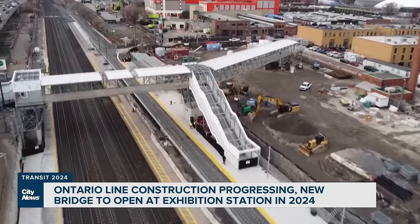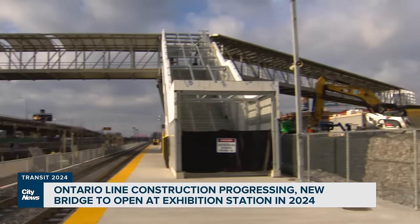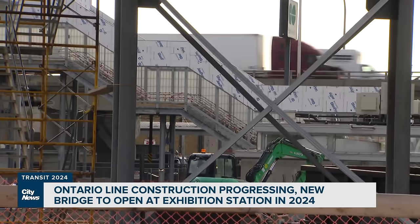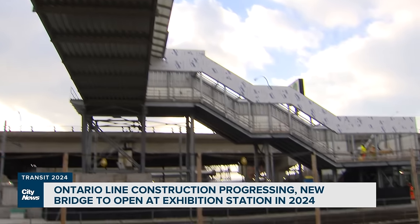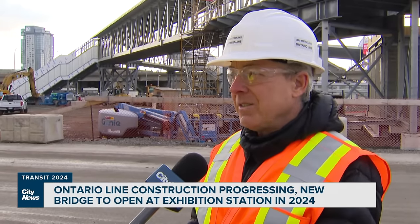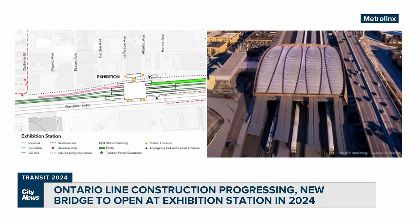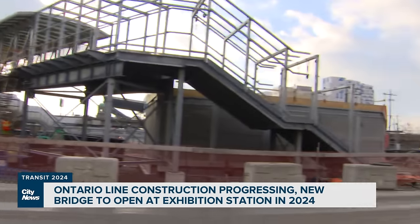The Ontario Line work happening at Exhibition is the most intensive right now. Pedestrian tunnels are getting extended and GO platforms are shifting. Malcolm McKay at Metrolinx is helping oversee construction: with more and more people coming down to this very dynamic, active site, we need more capacity here, and that bridge behind me is what's going to provide that. The bridge is only temporary — a huge new station will be built here over the next four years. It's the end point for the Ontario Line, which is set to open in 2031.